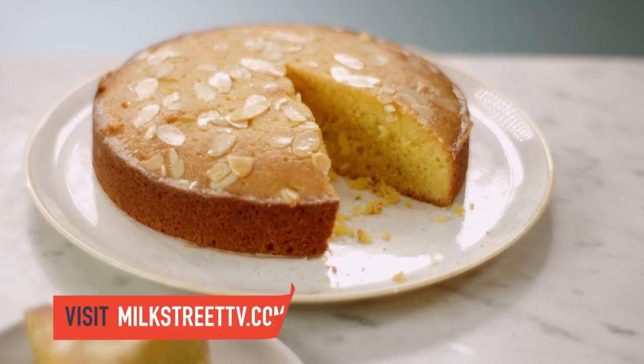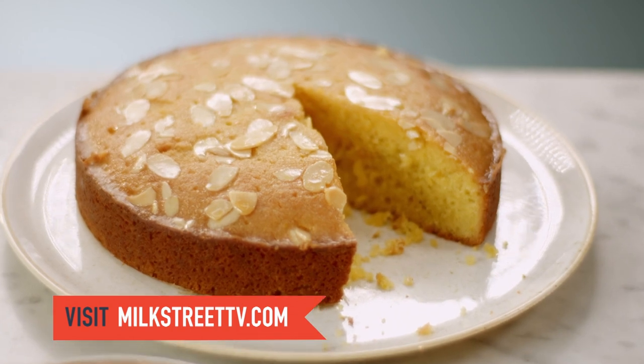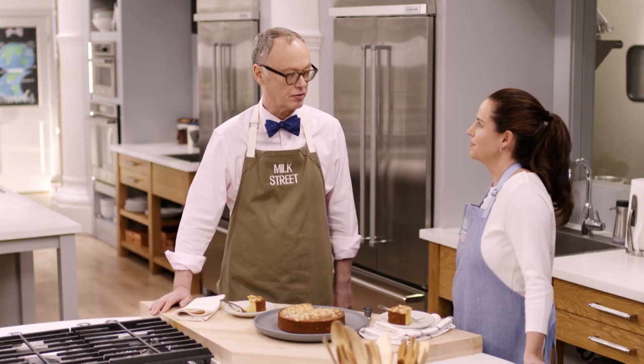You can get this recipe and all the recipes from Milk Street for this season at milkstreettv.com.